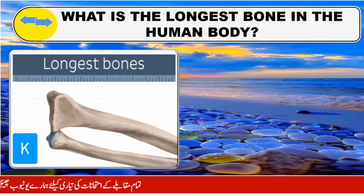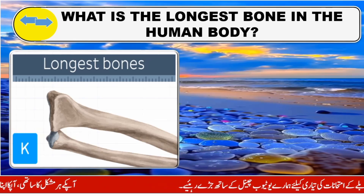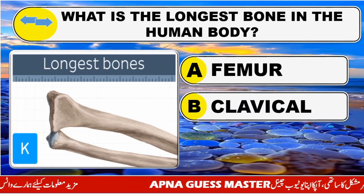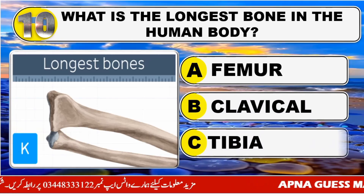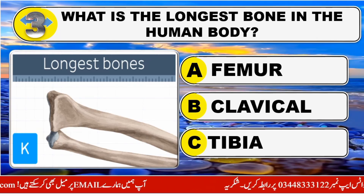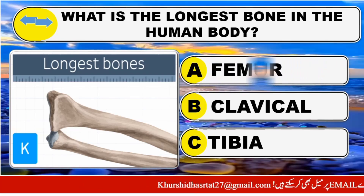What is the longest bone in the human body? Option A: Femur. Option B: Clavicle. Option C: Tibia. The right answer is Option A: Femur.